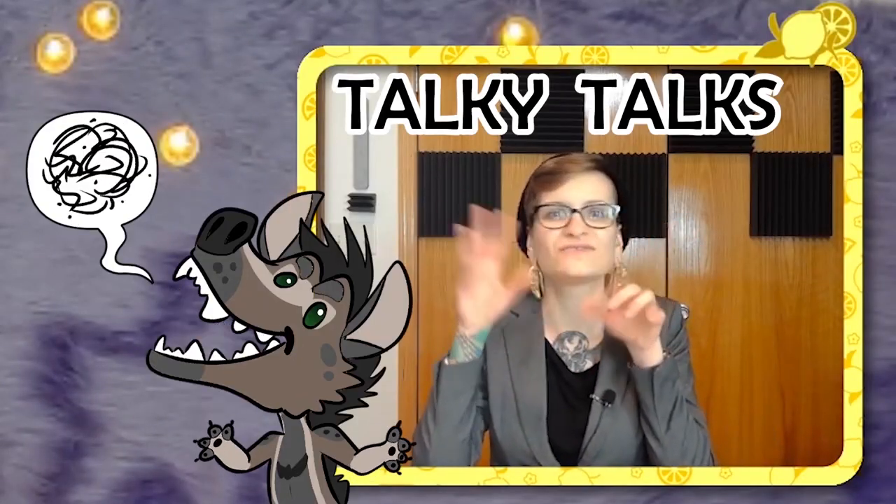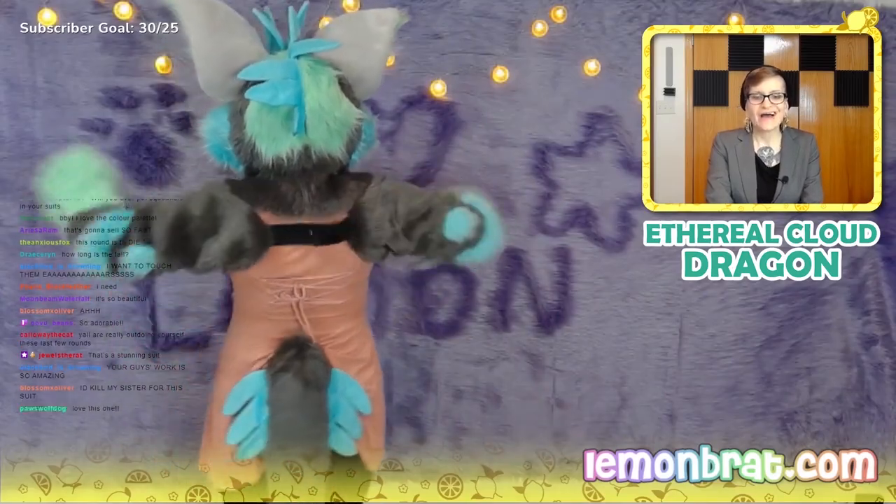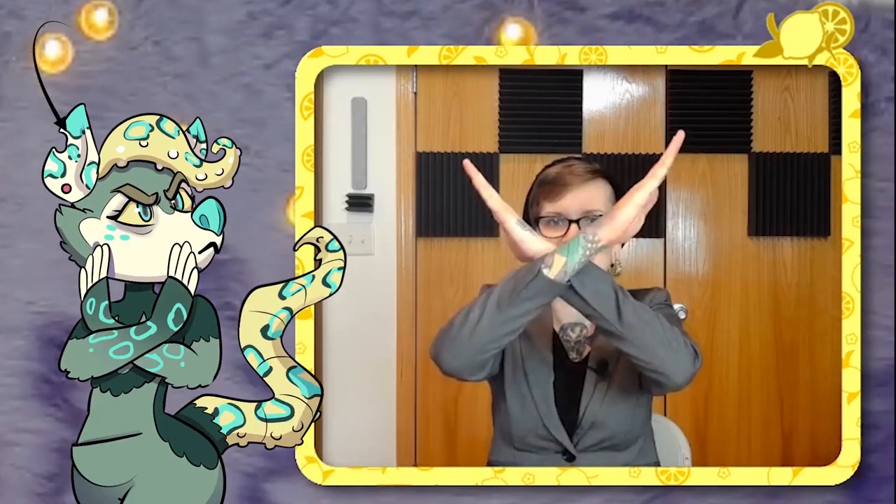They do amazing work and we love them for it. I just handle the talking over the internet with people. Will you ever put squeakers in your suits? If someone commissions us for that, we can do it, but we probably won't do it in a pre-made. One of our team members said no. We can do it upon commission request, or as a request maybe adding it to a pre-made, but not automatically.